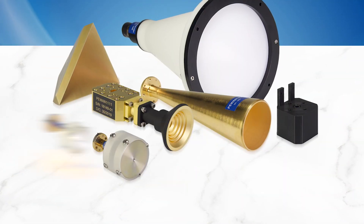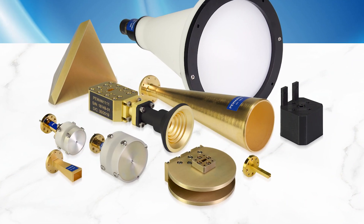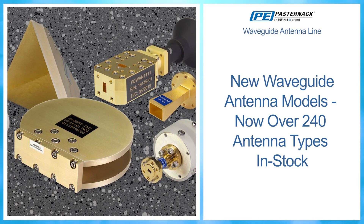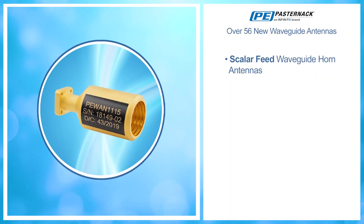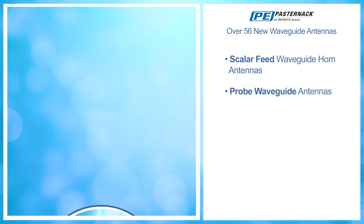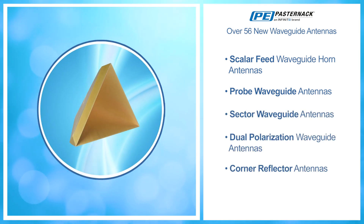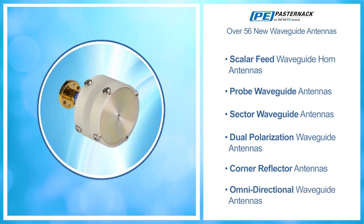Pasternak's waveguide antenna line has expanded to meet your growing needs. We've added new models to our comprehensive lineup of over 240 antennas. Our new products include scalar feed, probe, sector, dual polarization, corner reflector, and omnidirectional waveguide antennas.